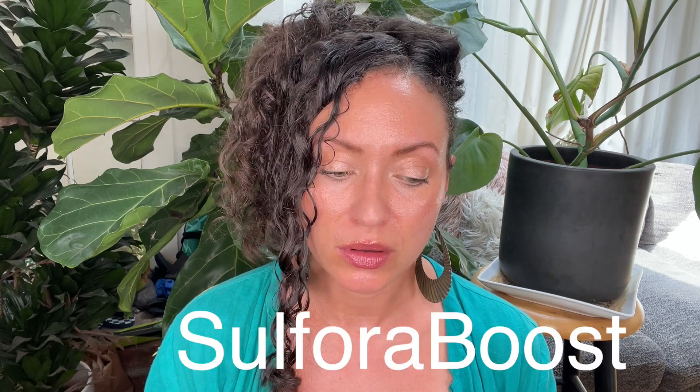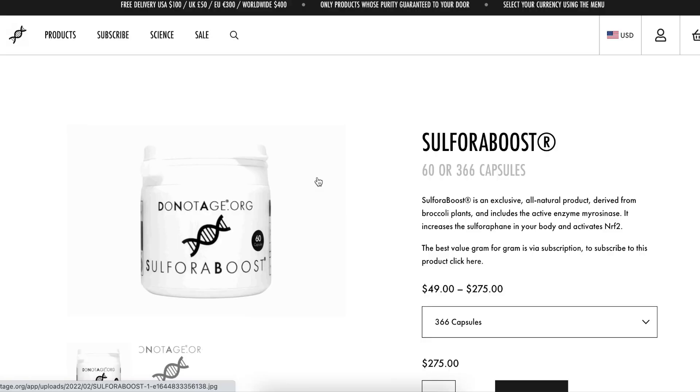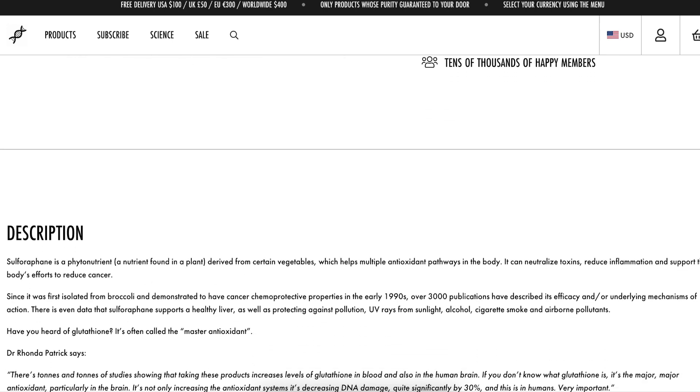Sulfura Boost — you know about sulforaphane. It's an all-natural product derived from broccoli plants and includes the active enzyme myrosinase. It increases sulforaphane in your body by activating NRF2. Maybe you don't need to take all of these at once, although they do have a package where you can just get them all. A lot of these things I think you definitely want in your system. The card inside lists the most common regimen for Do Not Age members, telling you when and why to take each one. Very cool.